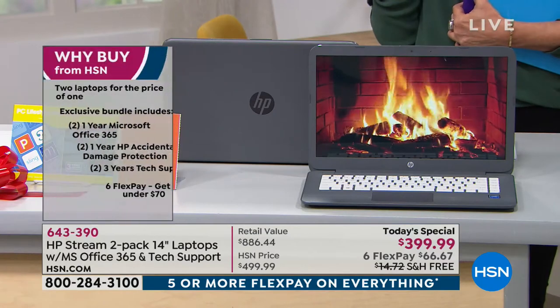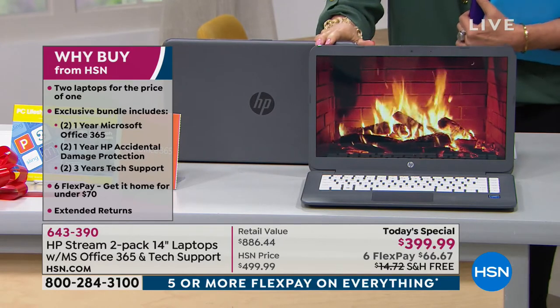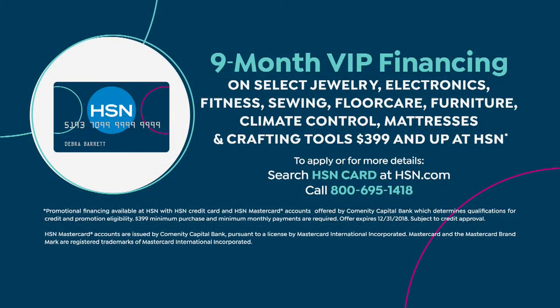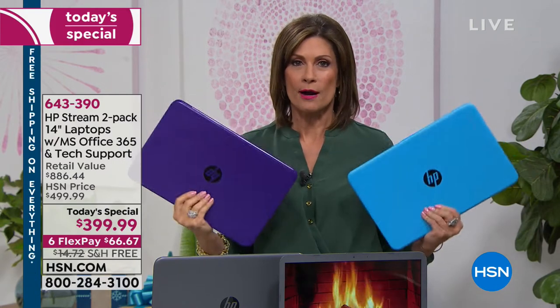If you have the HSN card, you can split payments into nine months at $44.44 a month with absolutely no interest. Sign up for the card and get 40% off your very next purchase. This is a great day to invest — whether you're buying for a student, mom and dad, grandma, or grandpa.